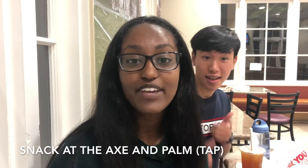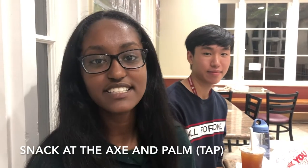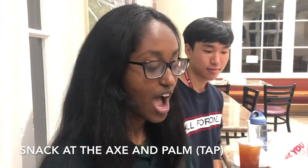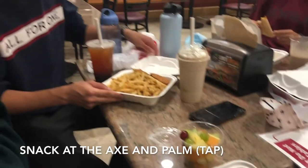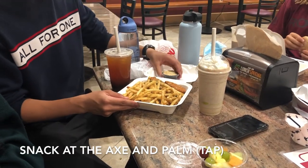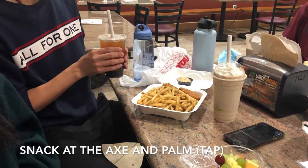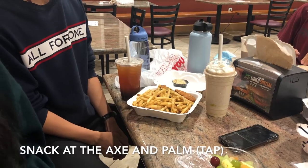Hi new students! So we're now here at TAP which is a diner on campus typically open in the late nights, and students are able to use their dining dollars to purchase food. So I got an impossible burger with a fruit cup on the side. And then here I got some vegan chicken tenders with garlic fries as well as the TAP special sauce. This is lychee black tea boba and this is a Reese's peanut butter milkshake.